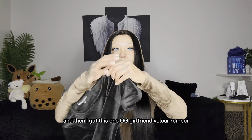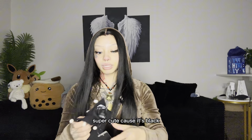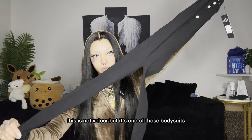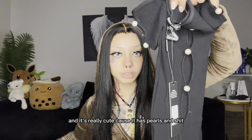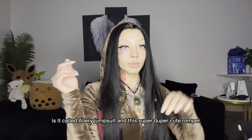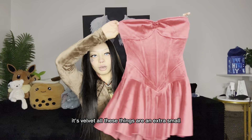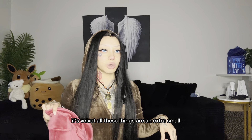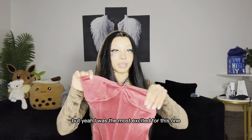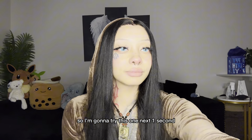Then I got this OG Girlfriend Velour Romper — super cute because it's black. This next one is not velour but it's one of those bodysuits and it's really cute because it has pearls, it's called the Allery Jumpsuit. And this super duper cute romper — it's velvet. All these things are extra small except for this one which is a one-size type thing.